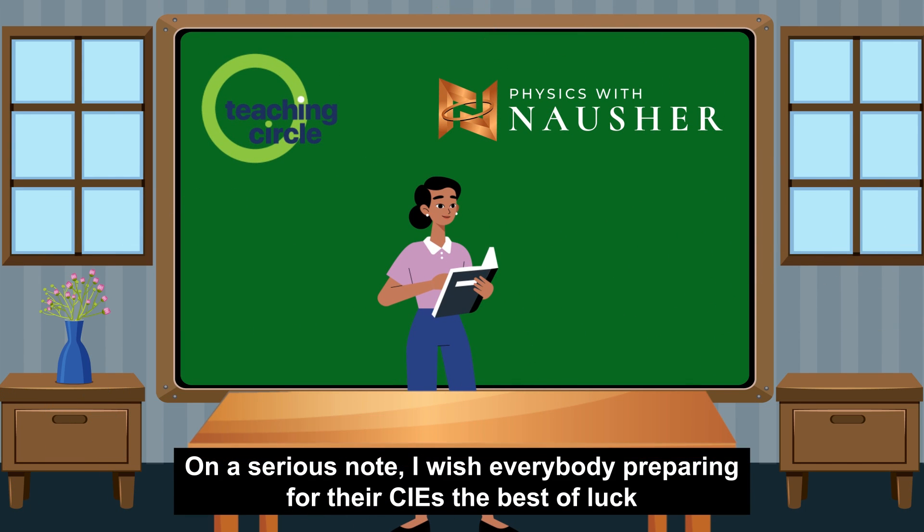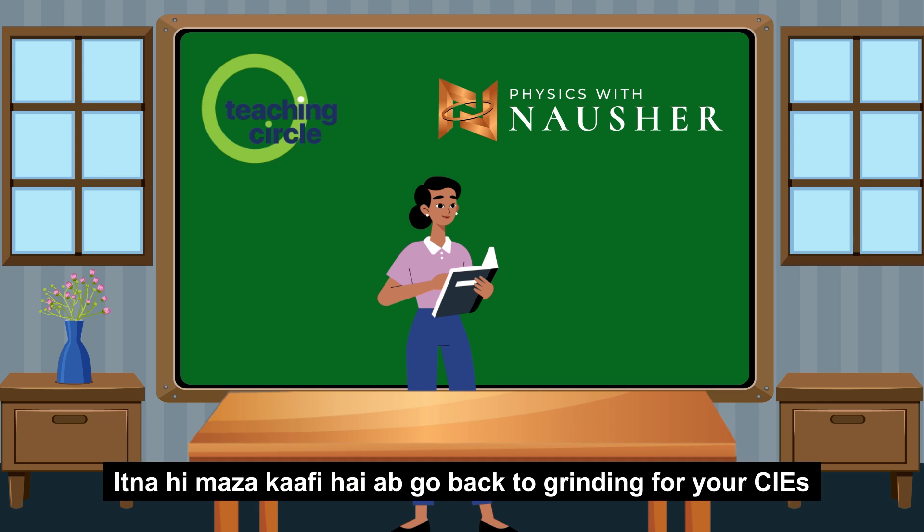On a serious note, I wish everybody preparing for the CIE the best of luck. Now go back to grinding for your CIE. Till next time, bye!